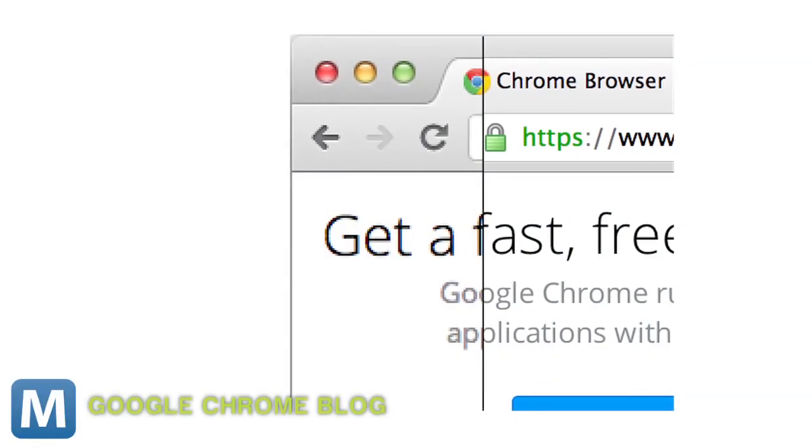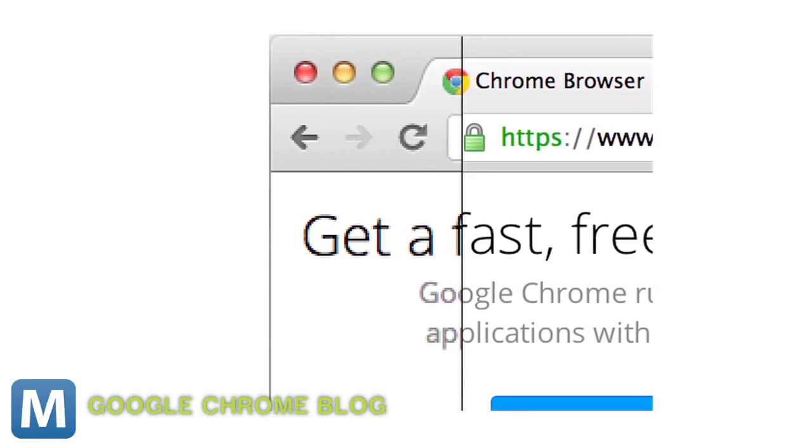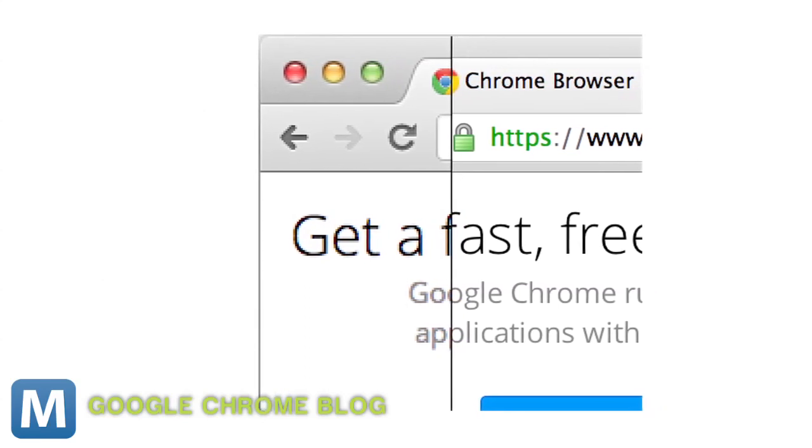Google might be the first web giant getting dressed up for Apple's post-retina world, except for Apple's own Safari, of course. Others will follow suit in the coming months. It seems like when Apple speaks, the web listens, because no website wants to show up to the retina display ball wearing something pixelated.